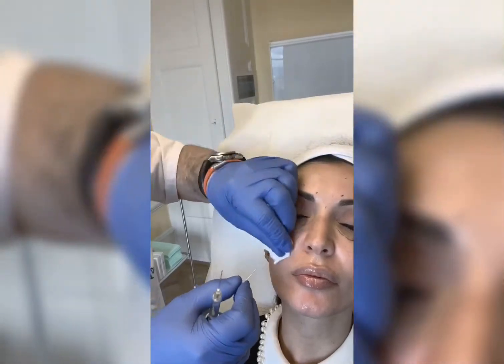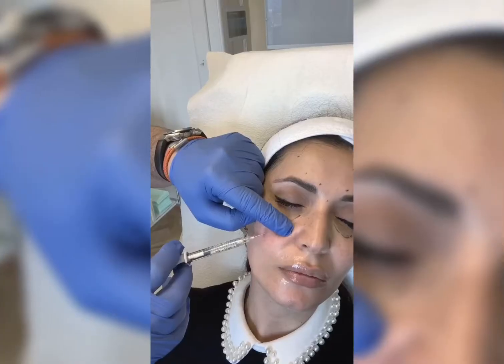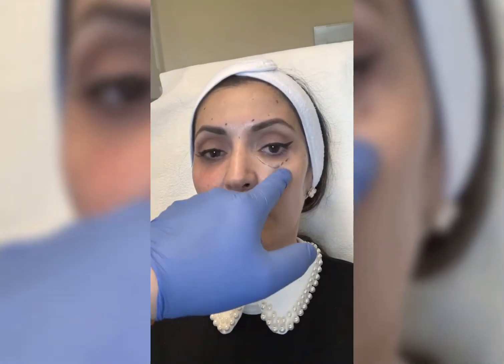Now we're going to treat this area a little bit to give it a bit more support - just a little bit. So that would create a little fuller cheek. Exactly. Now we're going to enter with a cannula. This feels like a little pinch. So now what we see here is that this area is extremely homogenous and that we don't have this sagging.